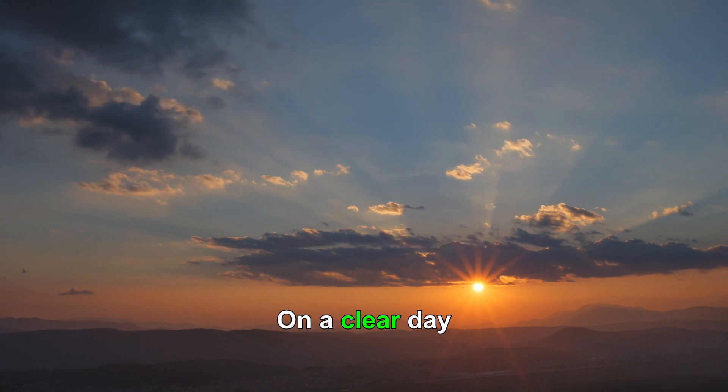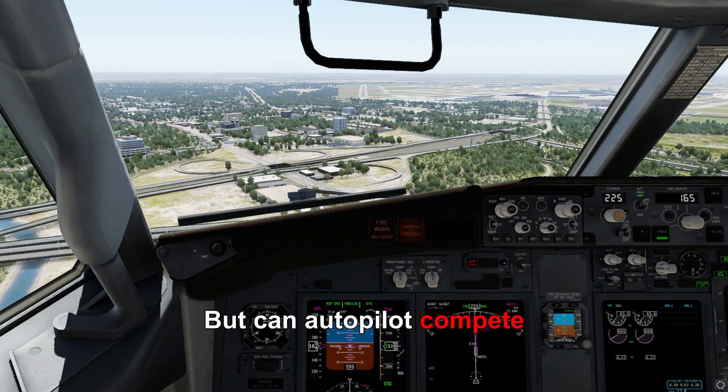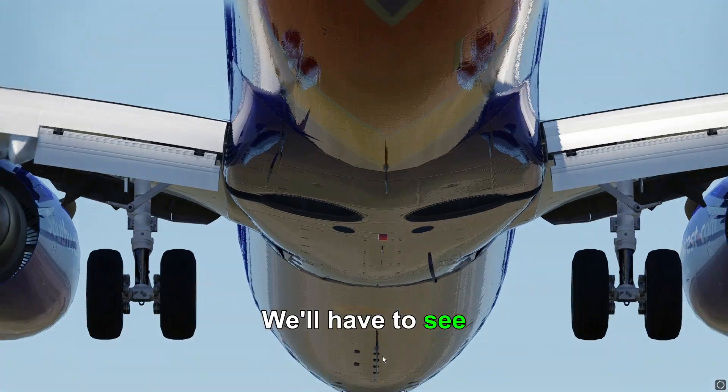Up first, we have good weather on a clear day. Let's start with autopilot. Not bad, very stable. But can autopilot compete with my landings? We'll have to see.